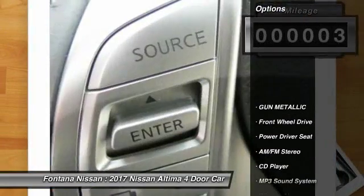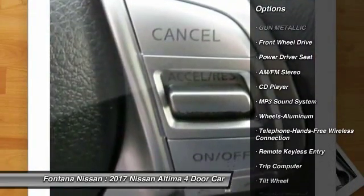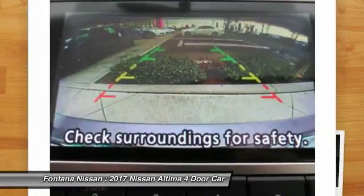Here are some of this vehicle's great options: anti-lock braking system, traction control, air conditioning, Bluetooth wireless data link for hands-free phone, power steering, cruise control, aluminum wheels.